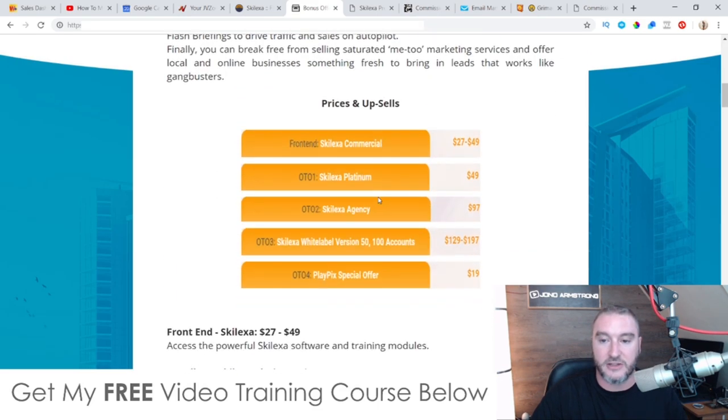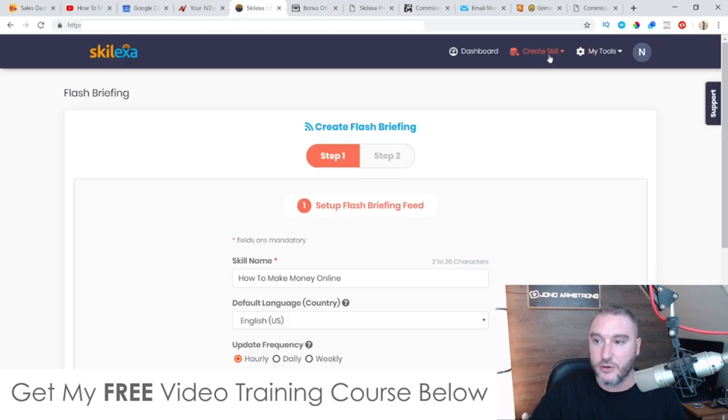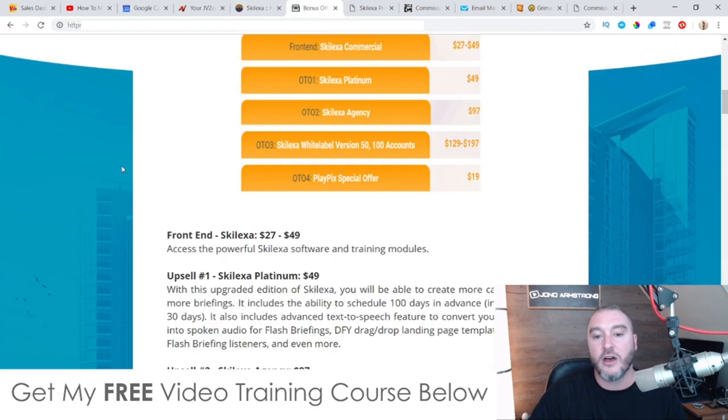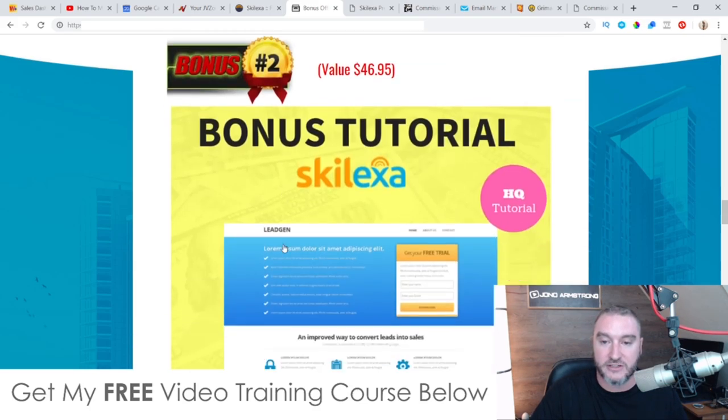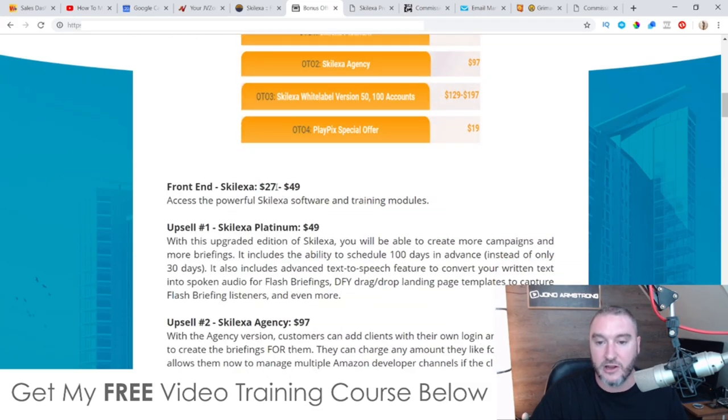I'm going to talk to you about the prices and the upsells right now. Everything I just showed you inside the front end — including training and an audio library that shows you exactly how to set this up — is going to cost you $27. This is going to go up to $49 in the next few days when the launch ends. So if you want to pick this up for $27 and get all of my bonuses 100% free of charge, I urge you to do that as soon as you can and lock it in for the lowest possible price.